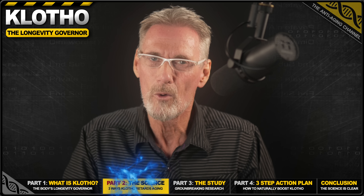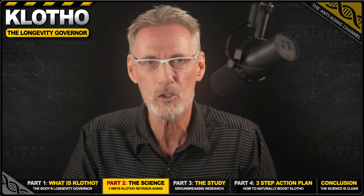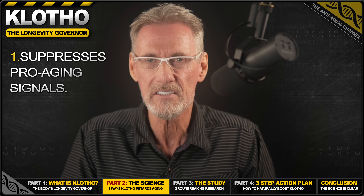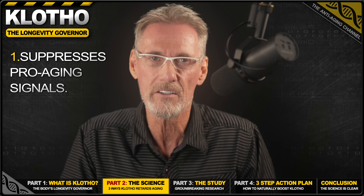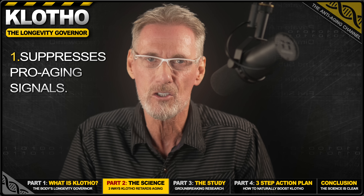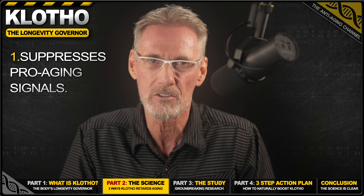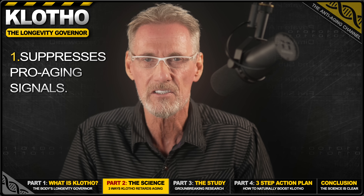So how does Klotho work? Scientists have identified three primary ways by which Klotho protects your body and potentially extends your lifespan. Firstly, it suppresses pro-aging signals. Throughout your life, pathways like insulin, IGF-1, and Wnt signaling tell your cells to grow, divide, and eventually to age. However, Klotho acts like a master regulator, turning down the volume on these signals, which is a proven strategy for extending lifespan in many organisms.